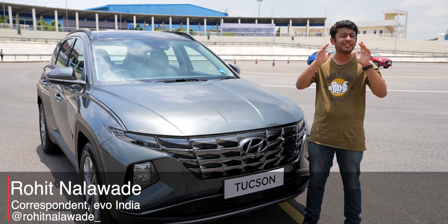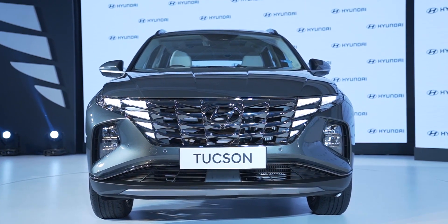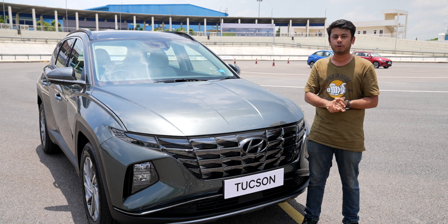18 years is a long time to tough it out in the Indian SUV market, and the Hyundai Tucson has done just that. This Tucson has been on sale globally for quite a while, and finally the design refresh has come to India.